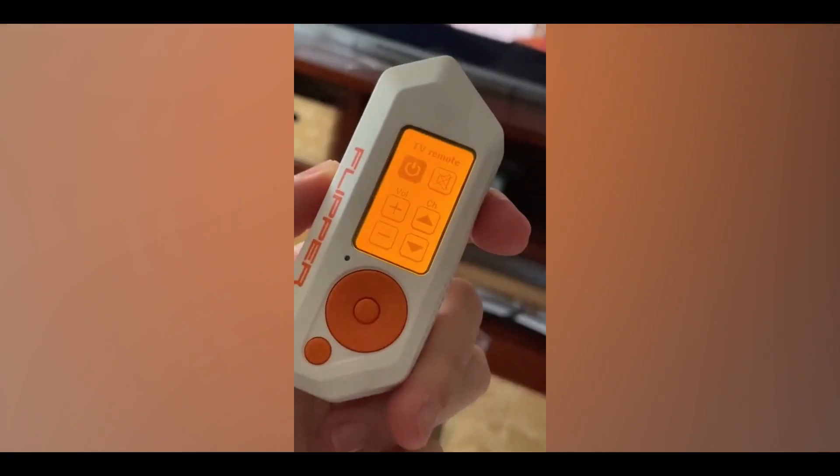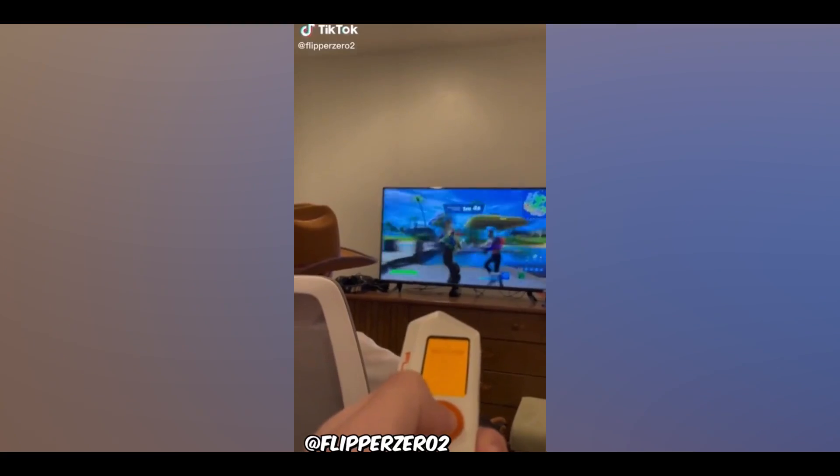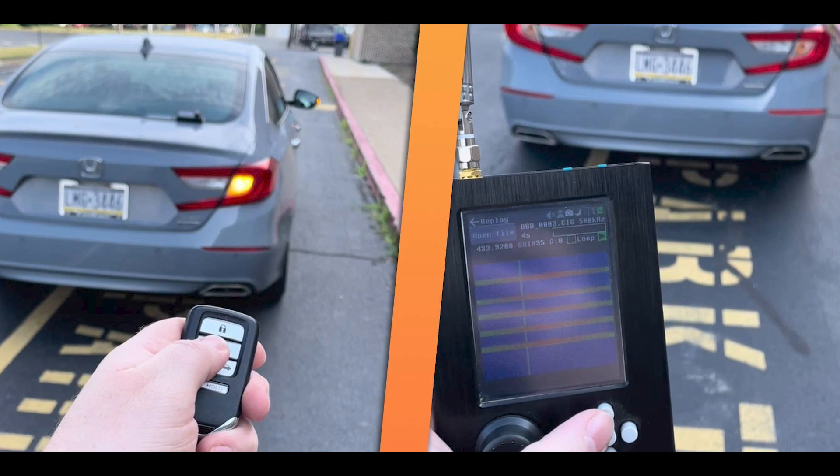The Flipper Zero has a built-in sub-gigahertz radio that lets the device receive data or transmit it with the right firmware in approved regions on the same wireless frequencies as key fobs and other devices.